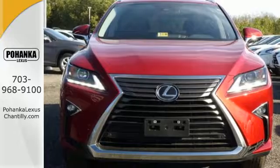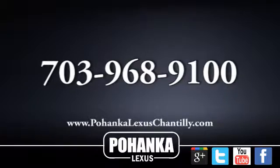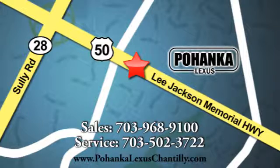Be as bold as the RX 350. Stop by for a test ride. Call us now for more information on this vehicle or visit today. We're conveniently located at 13909 Lee Jackson Memorial Highway in Chantilly — to find us online, click Rio in Chantilly.